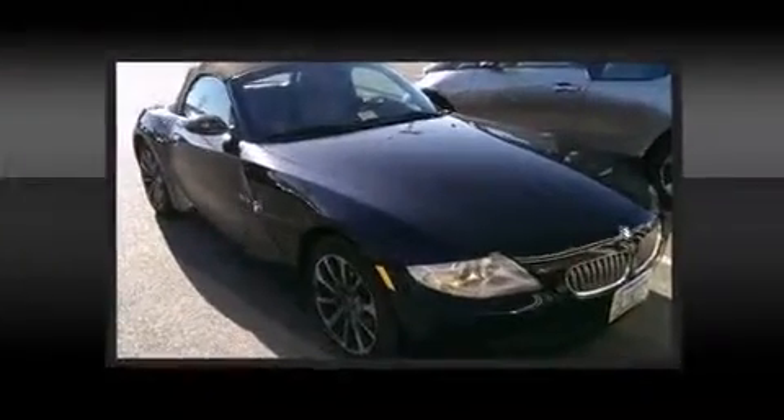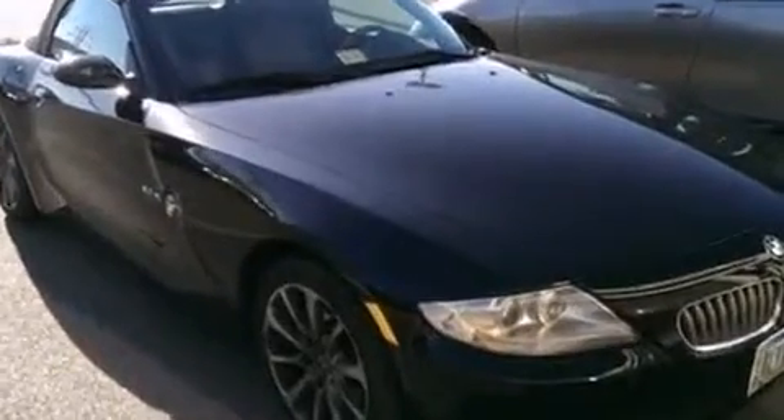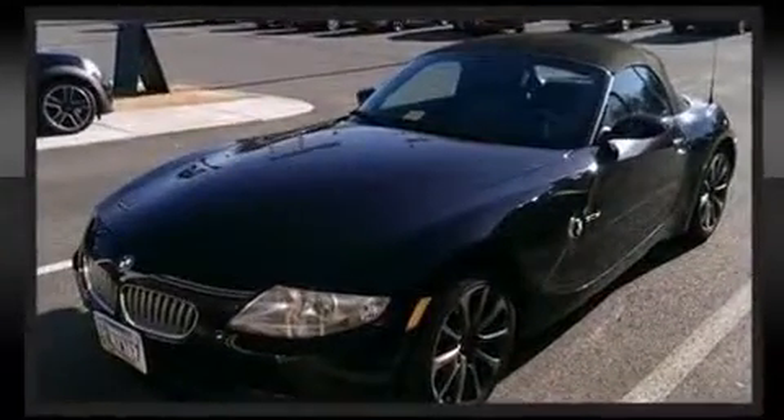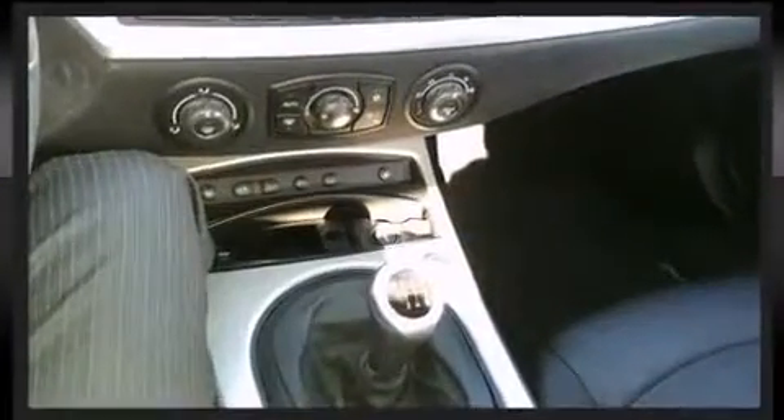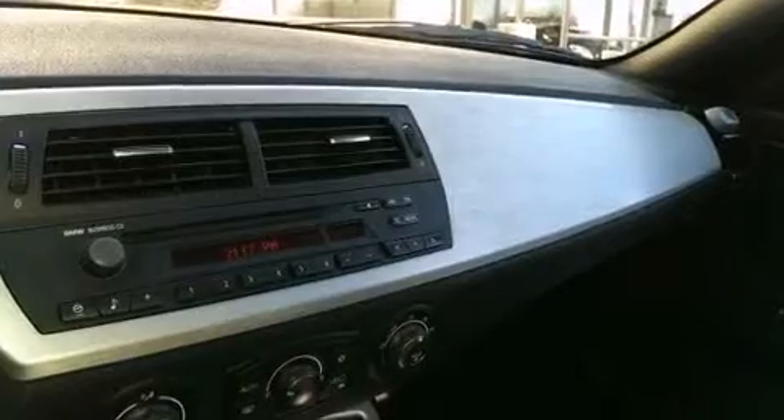BMW prioritized fit and finish, as evidenced by leather upholstery, a power convertible roof, and air conditioning. Audio features include a CD player with MP3 capability and 10 speakers providing excellent sound throughout the cabin.